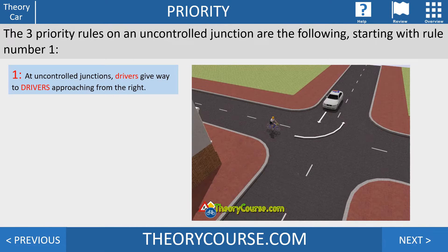In this video I'm going to tell you the priority rules on an uncontrolled junction. Rule number one: at uncontrolled junctions, drivers give way to drivers approaching from the right. So if we have two vehicles and one is approaching from the right, that driver has the right of way. In this case, the bicycle is coming from the right, so the bicycle may continue.